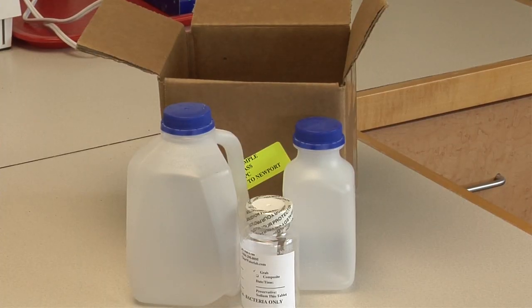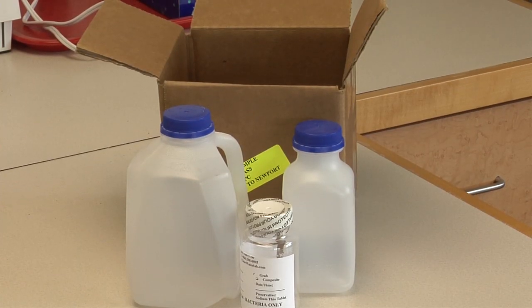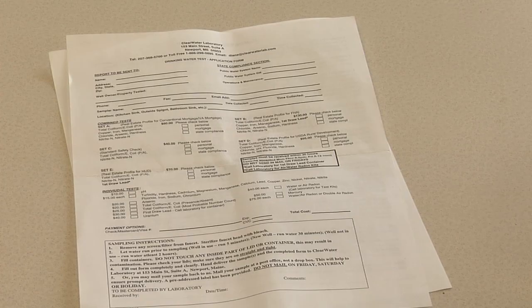Once you contact the lab and tell them which tests you want, they will send you bottles to collect your water samples in to send back to the lab. Before you open up those bottles, open the directions from the lab and read them carefully and be sure to follow them. Some of those tests depend on what time of day you obtain your sample, and some of the bottles have to be handled very carefully.